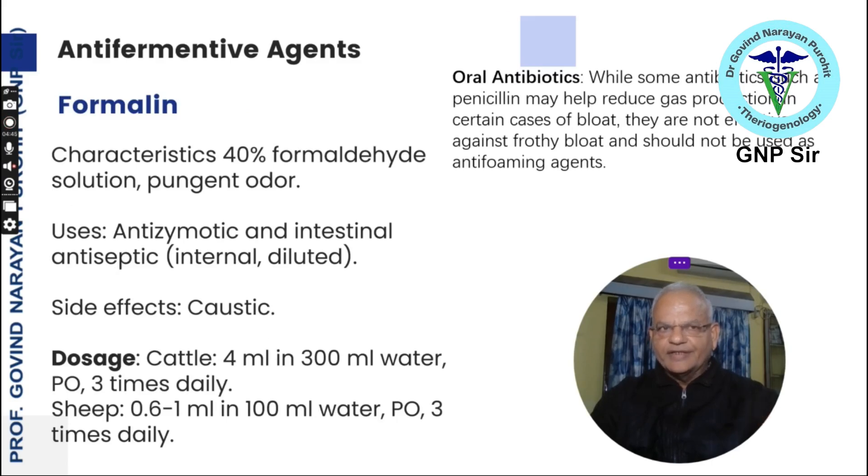The next anti-fermentative agent is formalin, a 40 percent formaldehyde solution. It has a pungent odor and can be used as an anti-zymotic and intestinal antiseptic. The major side effect is that it is caustic and the formalin fumes may be harmful to the user. It should be used with care — no more than 4 ml dissolved in 300 ml of water, administered 3 times daily. For sheep and goat, 0.6 to 1 ml in 100 ml of water 3 times daily.